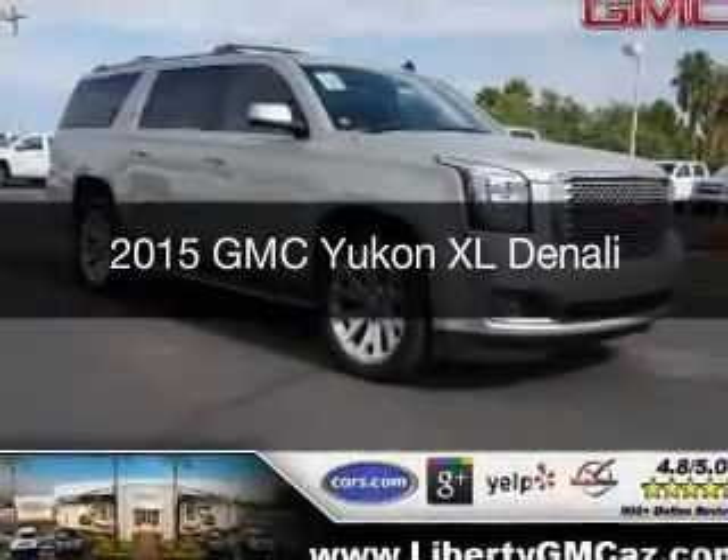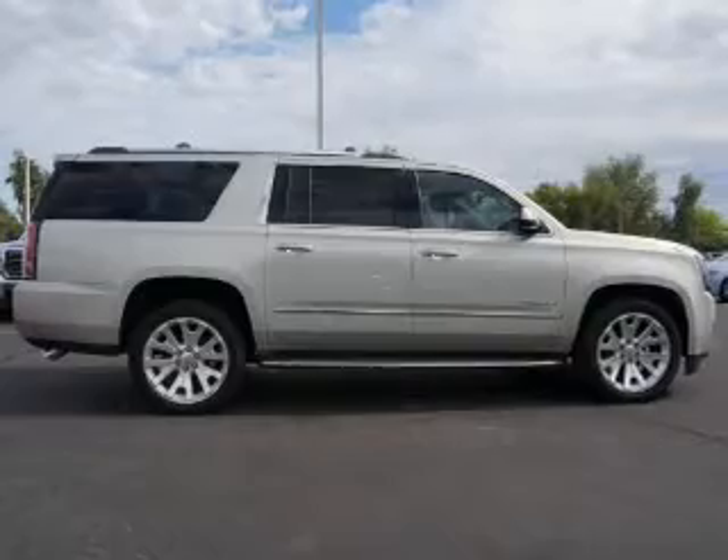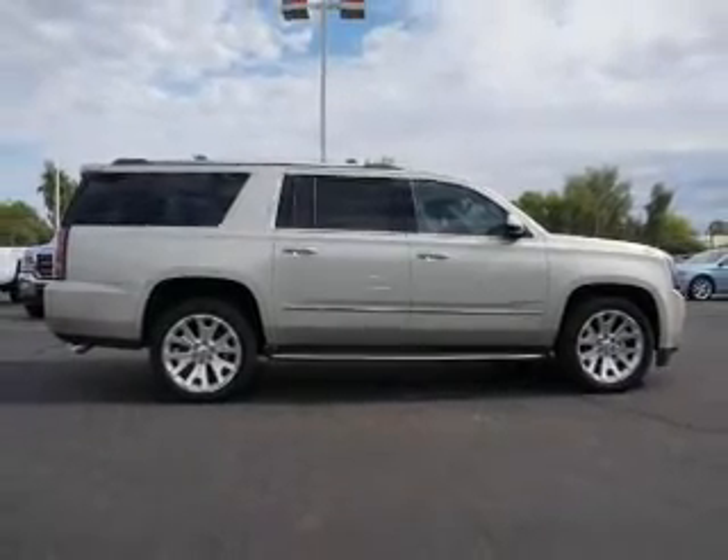This could be the vehicle you're looking for. Powered by four-wheel drive, a 6.2-liter, eight-cylinder engine, and a six-speed automatic transmission.